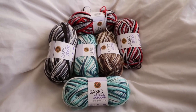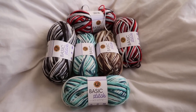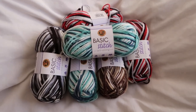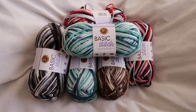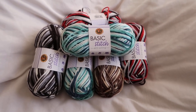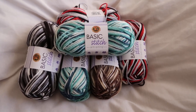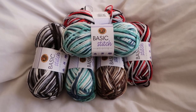Thank you to everyone. This is my way of thanking everyone. You get your chance to win all of these. One winner will win all of these six skeins of beautiful basic stitch yarn. Thank you so so much to everyone and I hope everyone is staying safe and everyone is well. And I'll see you in the next video. Good luck.